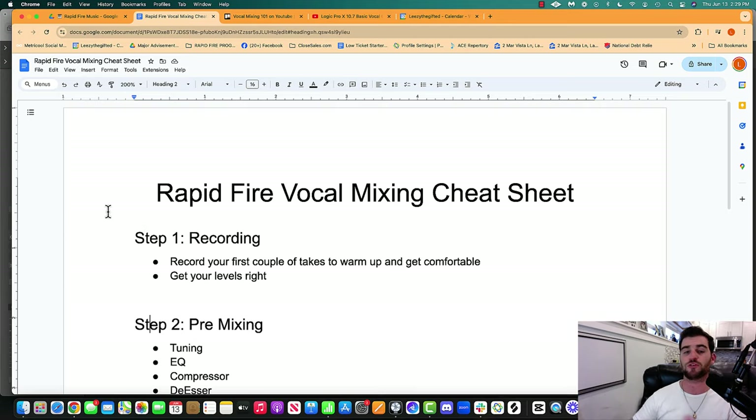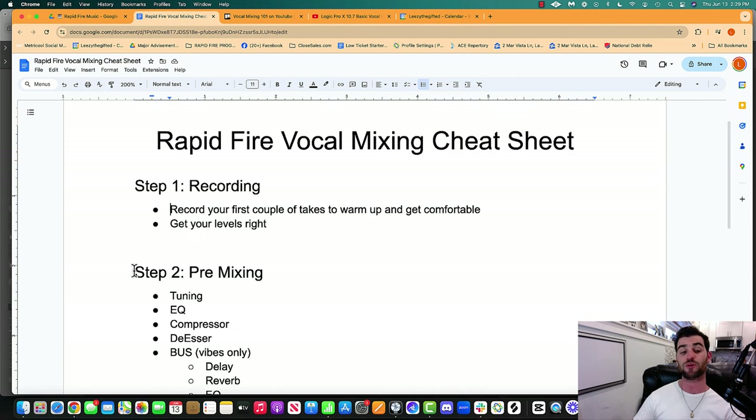So without further ado, let's jump into this training. Make sure you pay close attention and take notes. The first thing I want to do is take you through this cheat sheet, which I'll make available to download below. Step one is going to be recording — we'll record a couple of takes to warm up, get comfortable, then get your levels right.